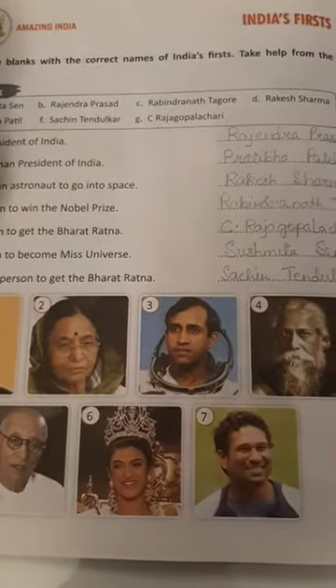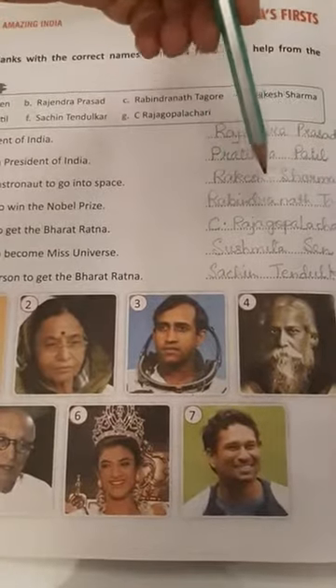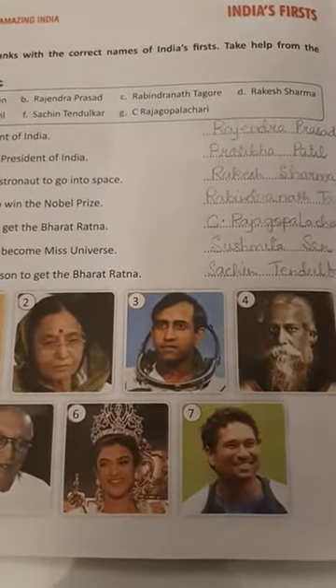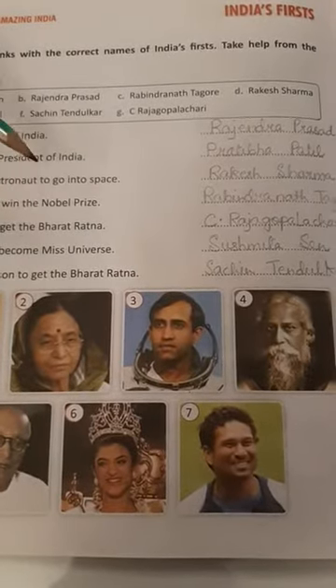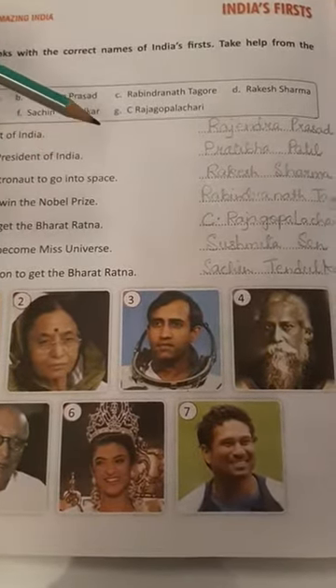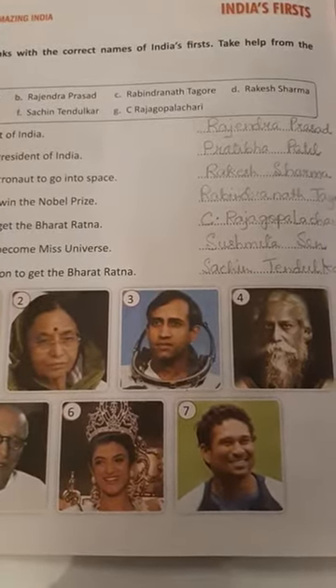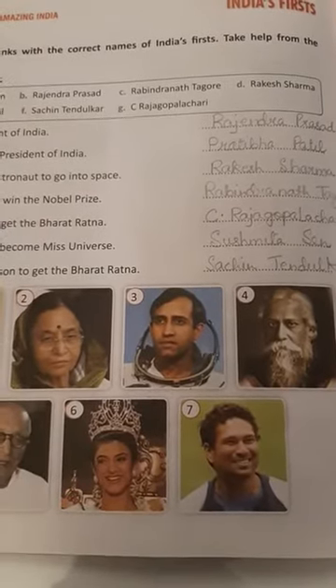First Indian to get the Bharat Ratna — Rajagopalachari. Sixth, first Indian to become Miss Universe — Sushmita Sen. And seventh, first sports person to get the Bharat Ratna — Sachin Tendulkar.